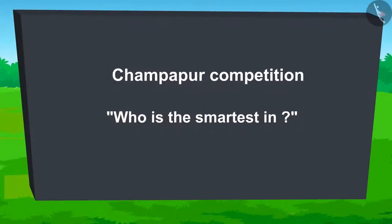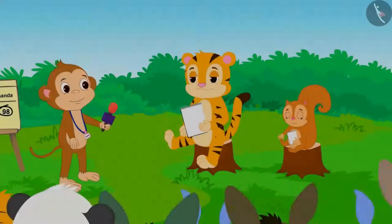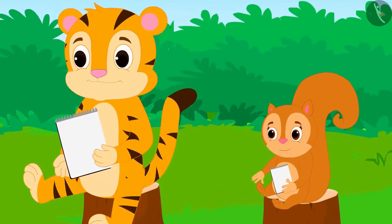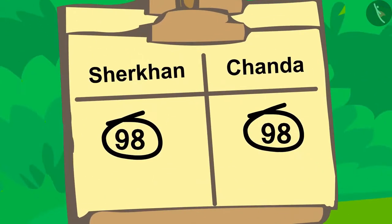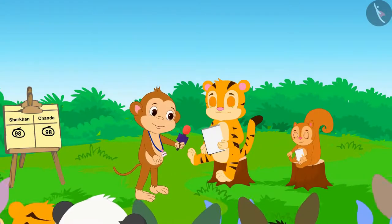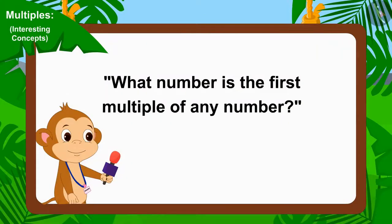The competition of who is the smartest in Champapur is going on. Sheer Khan and Chanda have reached the last round and both their scores are equal at the moment. The organizer of the competition, Babban, now posed this question in front of them.